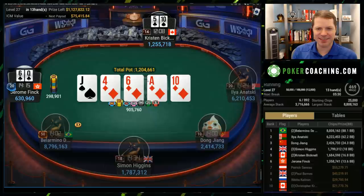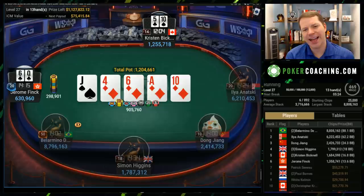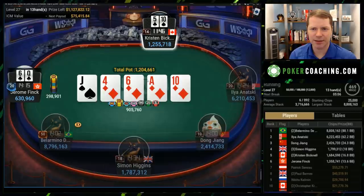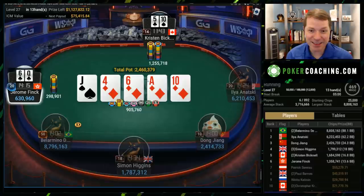Jerome goes for the river bluff — savage, these players are battling. Is a jack ever folding? I wouldn't fold a jack. Which is a very likely hand for Kristen — she could easily have a diamond, and diamond obviously never folds. I don't think we need to bluff this — I think it's probably just a check on the river for Jerome. Does Kristen find a call? She rips it in as a bluff!